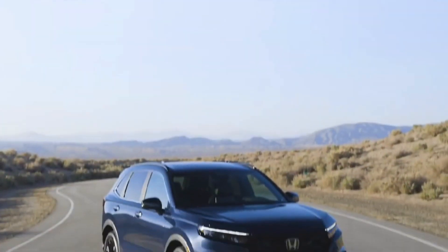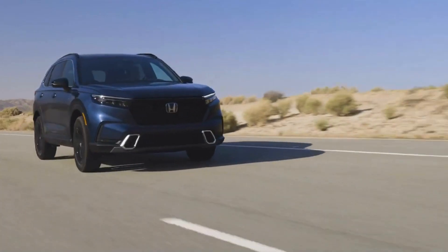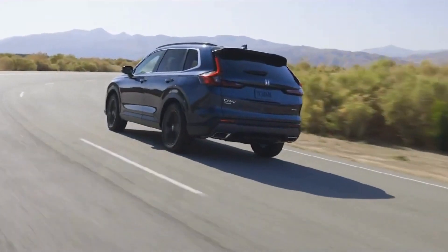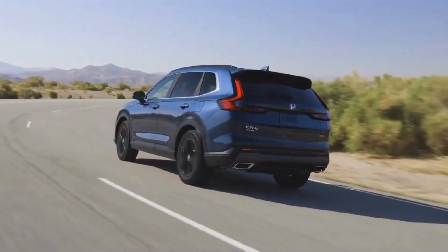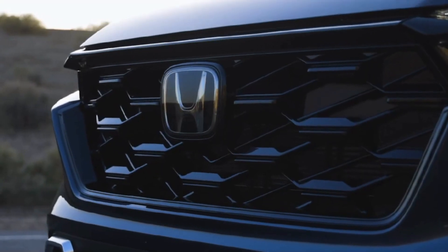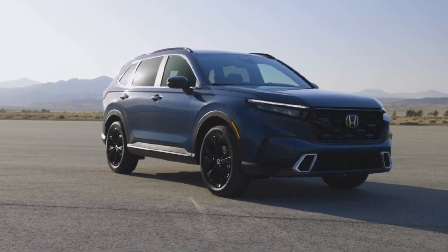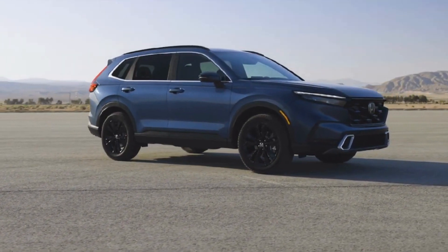The Honda CRV is a compact SUV popular for its practicality, dependability, and adaptability. In recent years, Honda has introduced a hybrid CRV with an electric motor and a conventional gasoline engine, producing a vehicle that uses less gas and emits less pollution than its non-hybrid counterpart. A 2.0-liter four-cylinder engine and an electric motor each produce 212 horsepower to power the hybrid CRV.